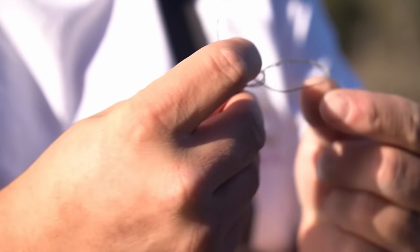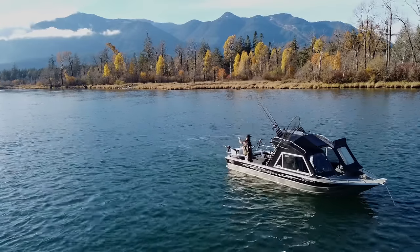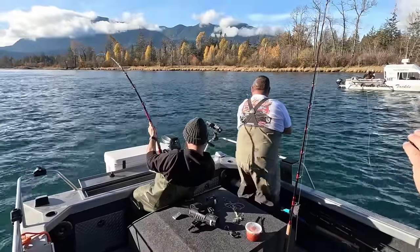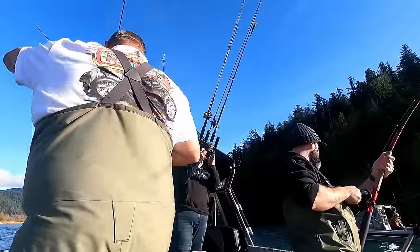It may have taken me a few tries to get that first one in, but less than five minutes after lines hit the water, we were into another one. And hopefully I can keep this one out of the neighbor's yard. Yeah, control your fish this time. That first one was practice — I got it down now.